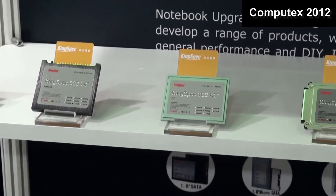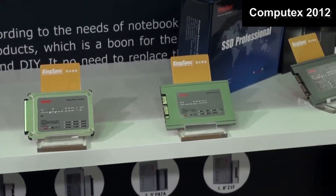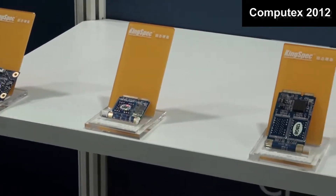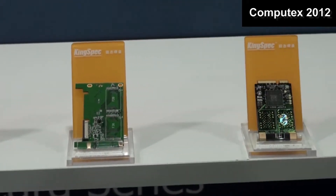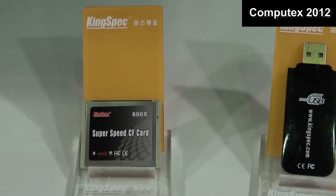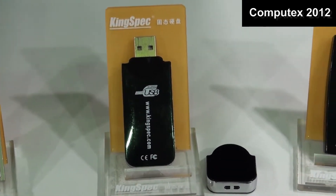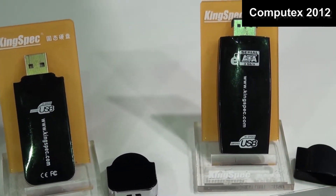Here you can find the Kingspec consumer series — 1.8 inch SSDs. Here you can find the Kingspec enterprise series SSDs. The Kingspec mobile series includes compact flash cards, USB flash drives, and iSATA SSDs.